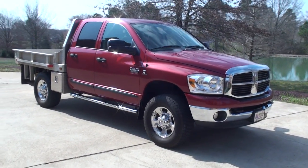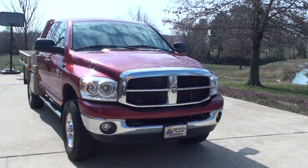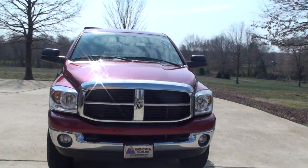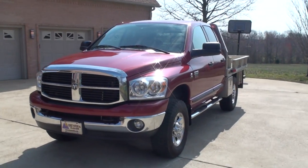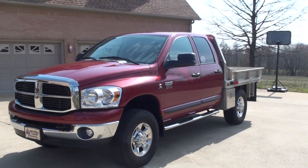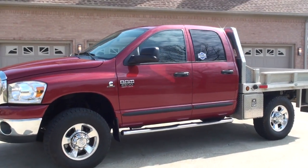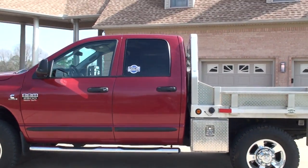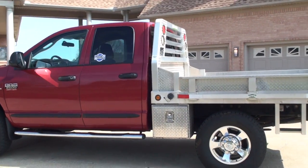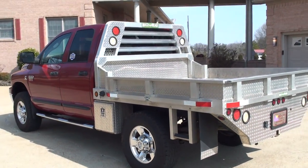Welcome to Sunset Motors. My name is Frank Gerard. This is a very sharp 2007 Dodge Ram 2500. It's an early 2007, so it's got the very sought-after 5.9 Cummins diesel — probably the most reliable diesel engine on the market and best fuel efficient. This truck will get into the low 20s on the highway.